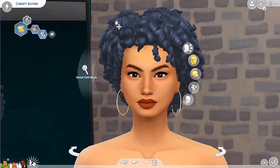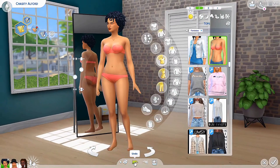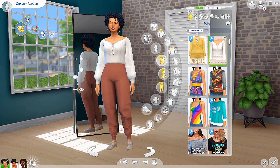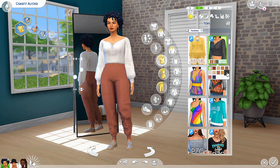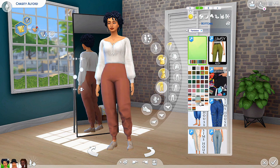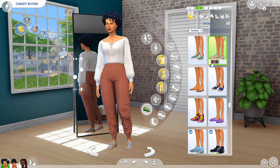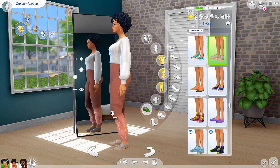And now we have our girl Chasity. Her hair and accessories are the same. She's wearing a white linen tie in front blouse by Anessa Sams, and she's wearing the ray pant by Christopher — they come in so many colors and patterns. Her shoes are base game.